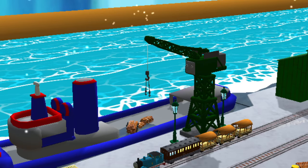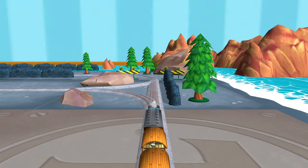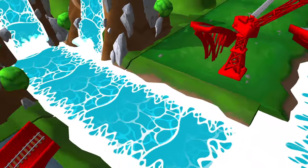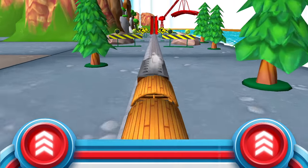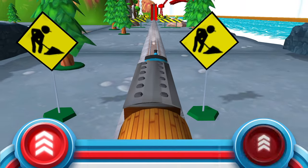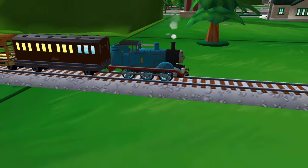Where should we go next? Left leads to — onwards to the big bridge! Does your engine have the courage to jump the big bridge? Tap as fast as you can on the buttons to make your engine go, go, go! Try that again. Your engine loves your train set!